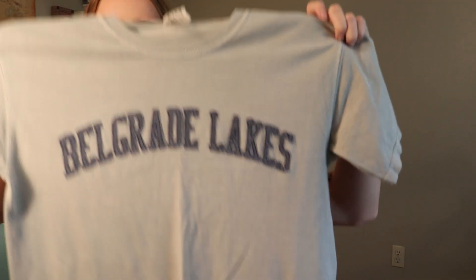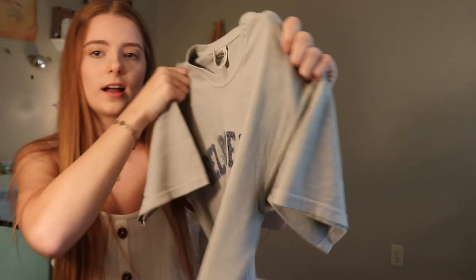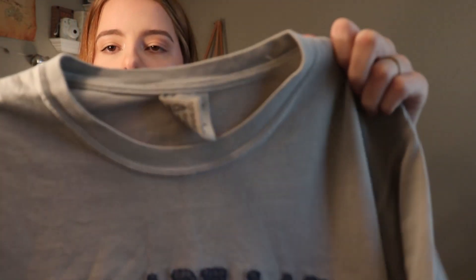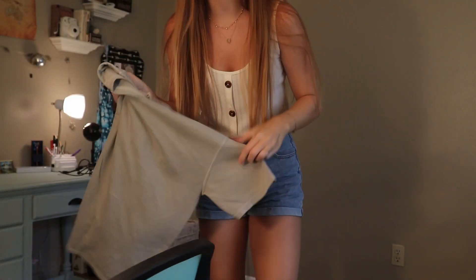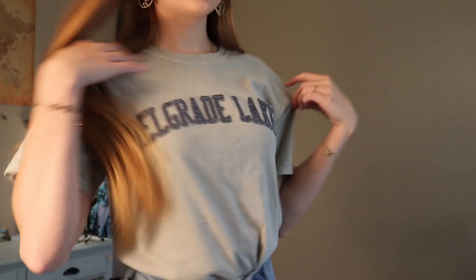I got all these clothes for about $20 — I think it was around $22 actually. So the first item I'm going to show you guys is this t-shirt. It's the Belgrade Lakes t-shirt. It's a really nice green color. It's the comfort colors. All the things I got for about $2 to $3 each. This is the shirt, and this is how it looks on. I really love it.